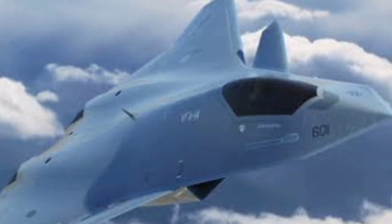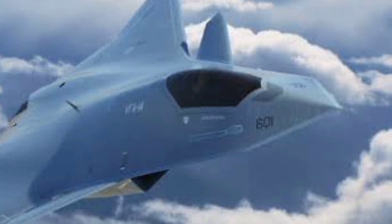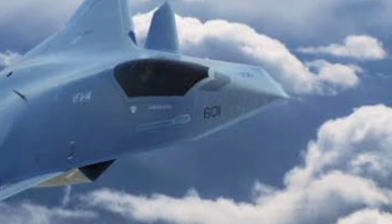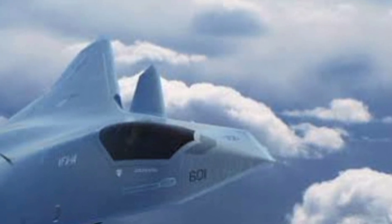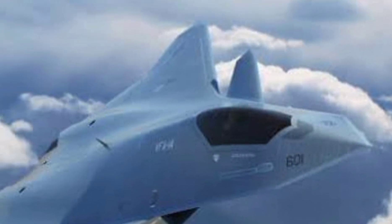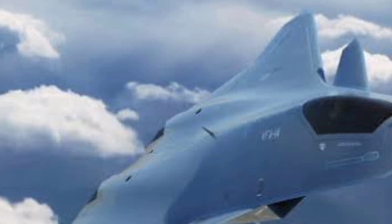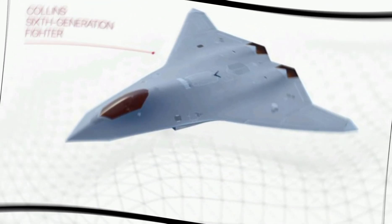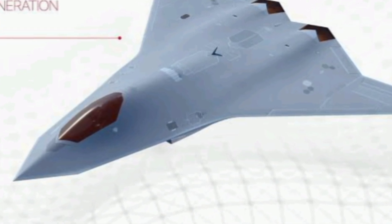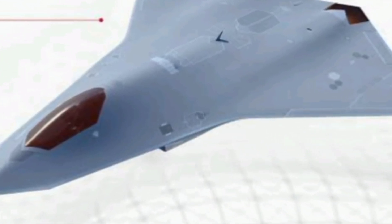In terms of avionics, the J-36 is rumored to include an advanced AESA radar system, electronic warfare capabilities, and AI-assisted target recognition. It will likely be equipped with China's most sophisticated weaponry, including PL-15 long-range air-to-air missiles, precision-guided bombs, and even hypersonic missiles for superior strike capability.